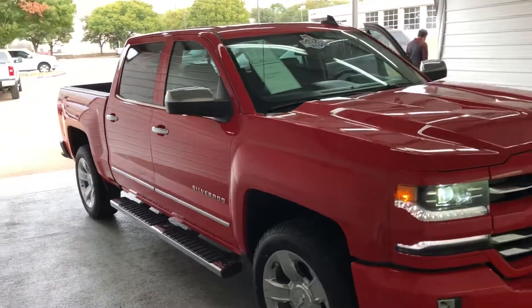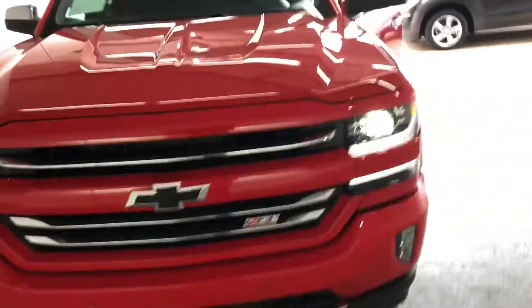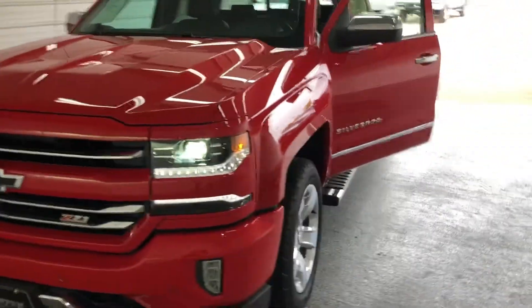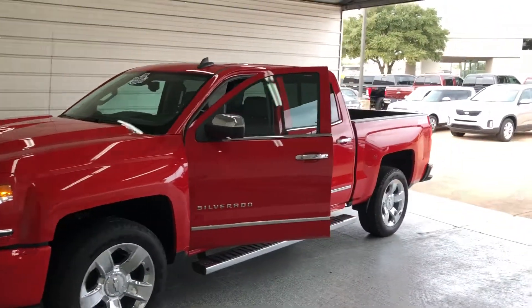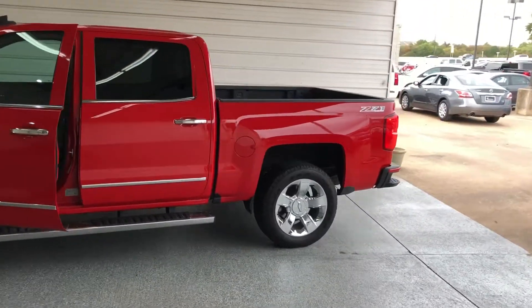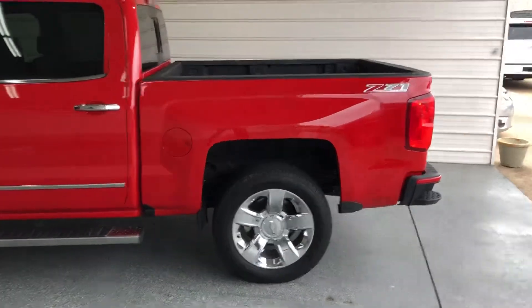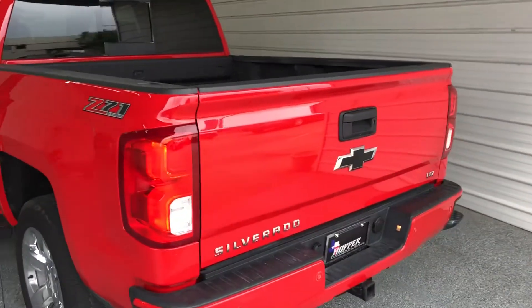Hey Julie, it's Trey at Hoppin Motorplex. Just wanted to shoot you a quick video of this truck, so you can get another view of it and how sharp it is. It's a cloudy day so it doesn't stand out quite as well, but this is an LTZ fully loaded with the Z71 off-road package.